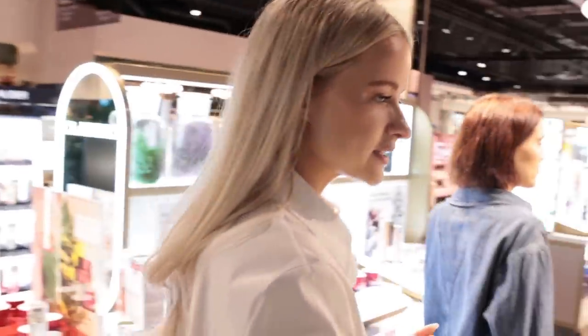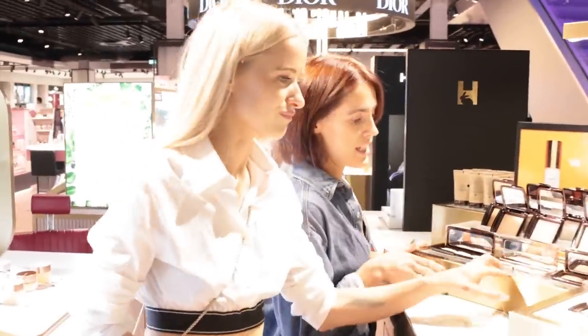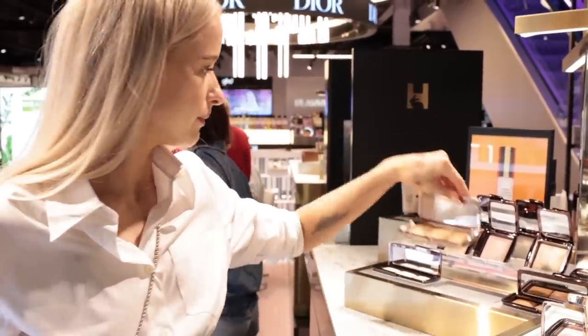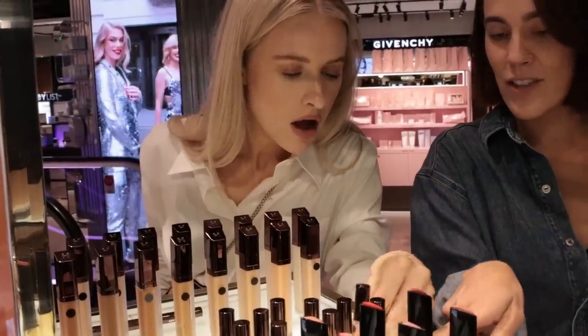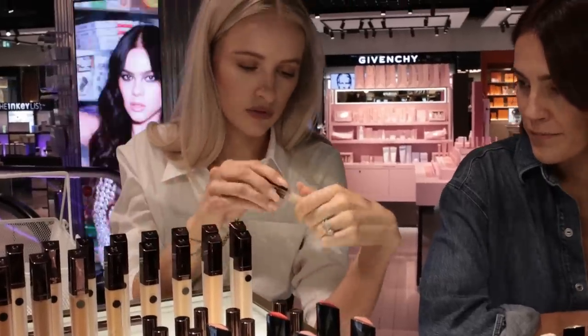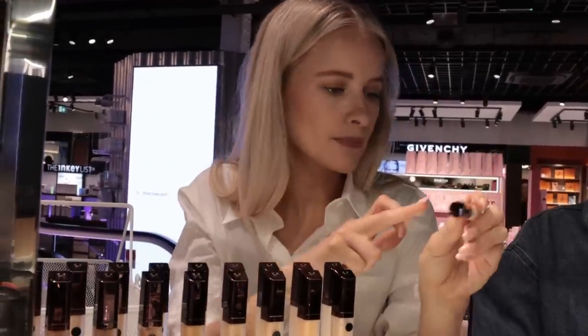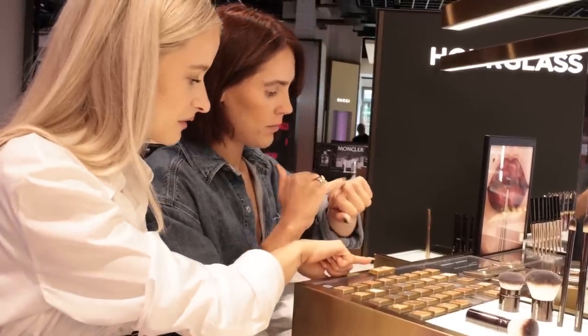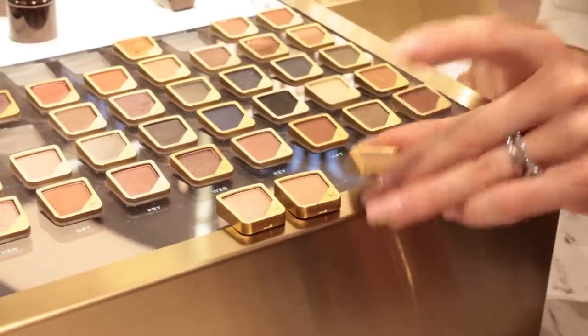One of my favourites — the Hourglass Ambient Lighting Powder Palette. Oh, look at these tiny concealers — travel size! I want one of these, they're just so good for throwing in your handbag. I really like that. I think I might go for these three — let's go to the clothing section now.